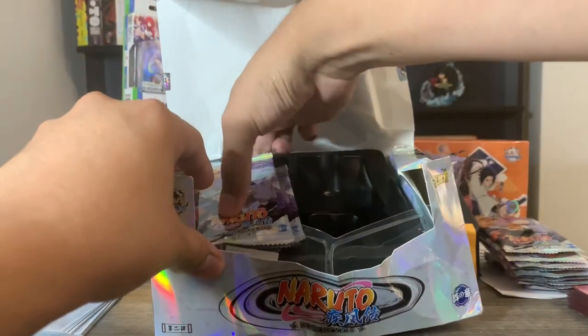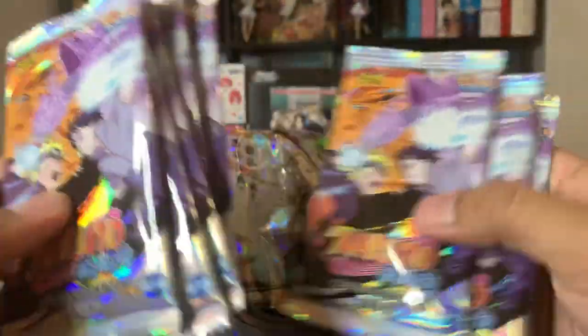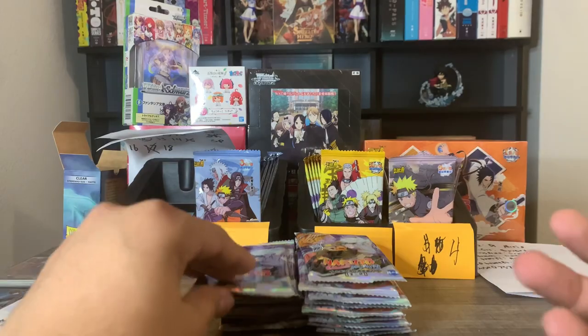And then on this side we should have eight packs: one, two, three, four, five, six, seven, eight. Let's go ahead and get this out of the screen because that is one ugly box right there. Let's just go ahead and open up all these packs on video.